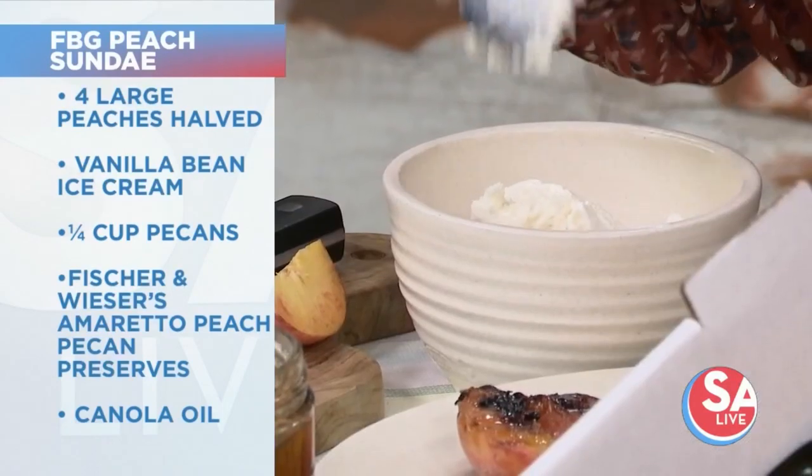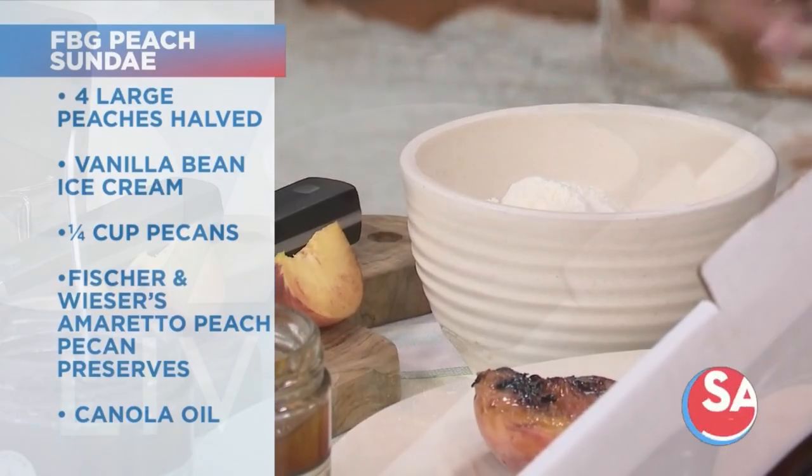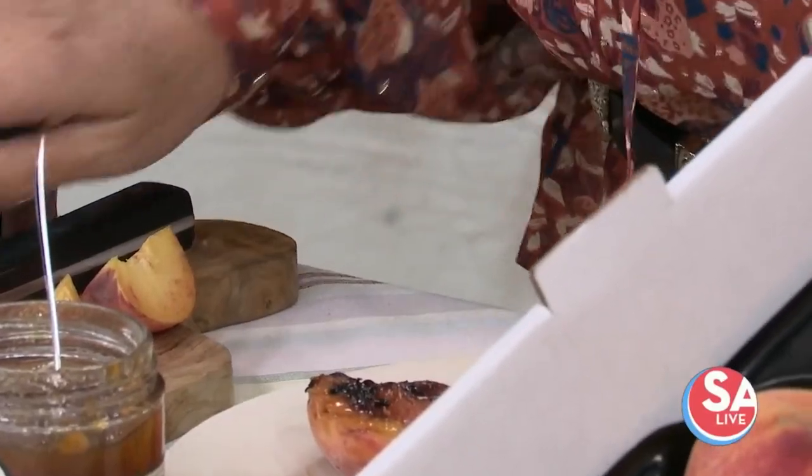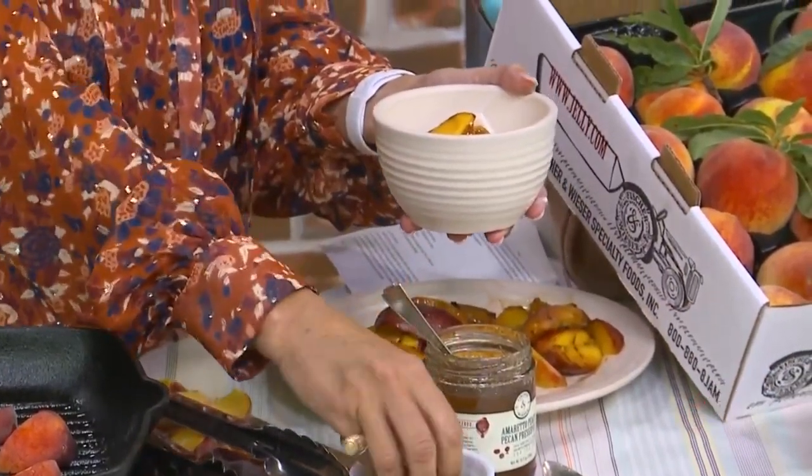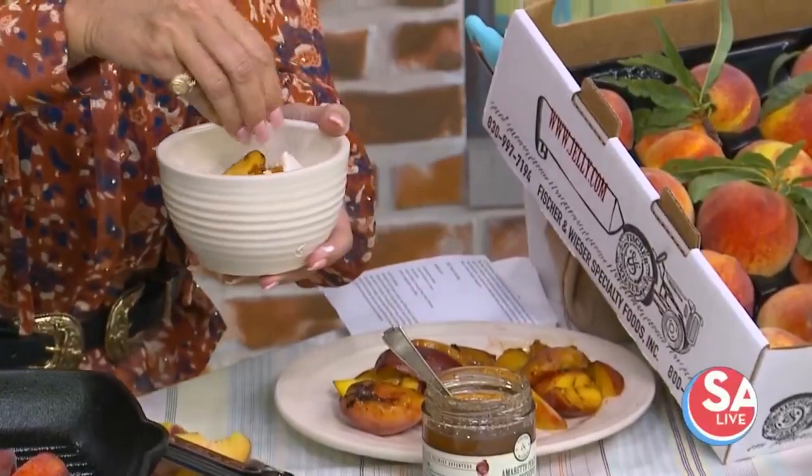Over 100 different jams and jellies — we do. We're creating all the time, coming up with new wonderful things, and then we can just garnish it with a few more peaches here and top it off with some more amaretto peach pecan. They also have a peach Moscato wine. So we have our salad, our delicious peach dessert, and now some peach wine. Please check them out — they have so many recipes. We have these two recipes on salive.com right now. Cheers, Deanna! Cheers. Come see us at Das Peach Haus.